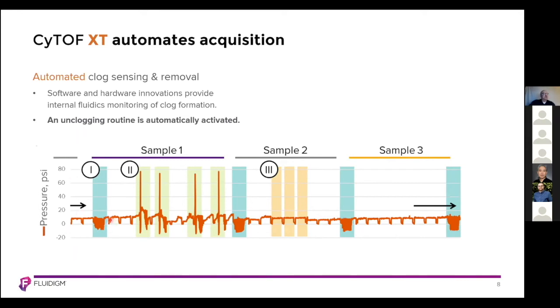Here we have a representation of an acquisition of three samples. We have a wash step before the start of sample one, then begin acquiring. We can monitor pressure on the Y-axis, and over time we see a pressure spike indicating the presence of a clog. The system applies a reverse flow or negative pressure to remove the clog, which can be handled multiple times. If the clog cannot be removed, the whole sample is retained and the system automatically moves on to sample two, washing between samples before acquiring the next one.